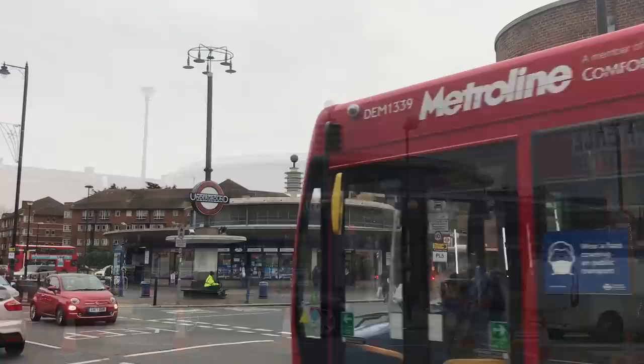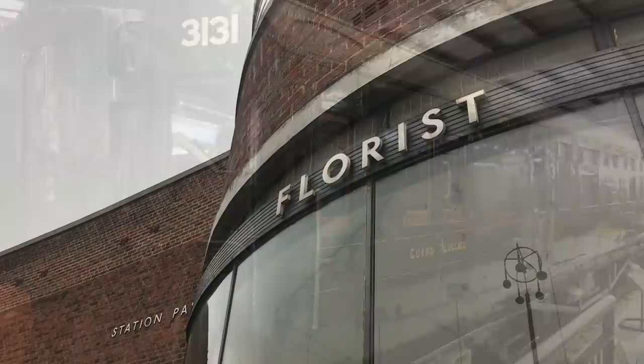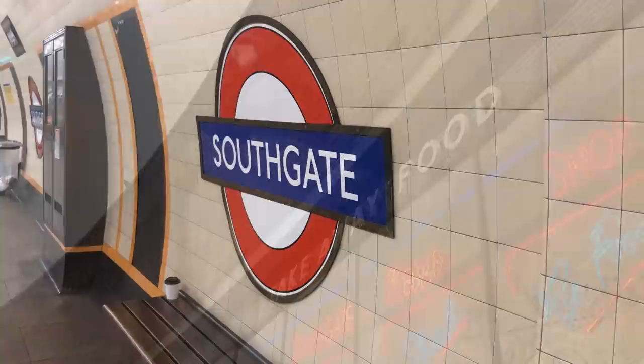I'm just speculating here, but I suspect the resemblance to electrical equipment was deliberate. The 1930s were still firmly within the age of steam, and electric trains were the acme of modernity. I rather like these rather literal signs in the Johnston typeface above the shops.